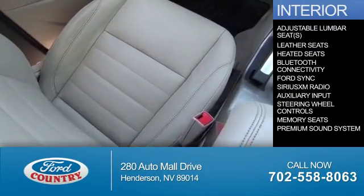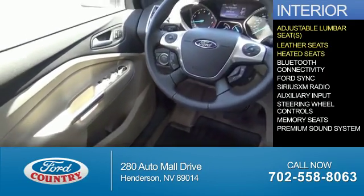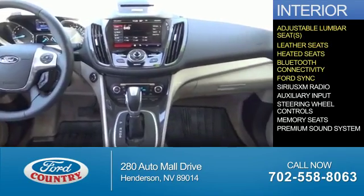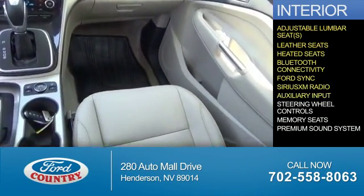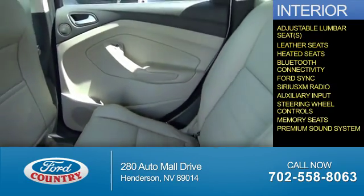Inside you'll find adjustable lumbar seats, leather seats, heated seats, Bluetooth connectivity, Ford Sync voice activation, Sirius XM satellite radio, an auxiliary input, steering wheel controls, memory seats, and a premium sound system.